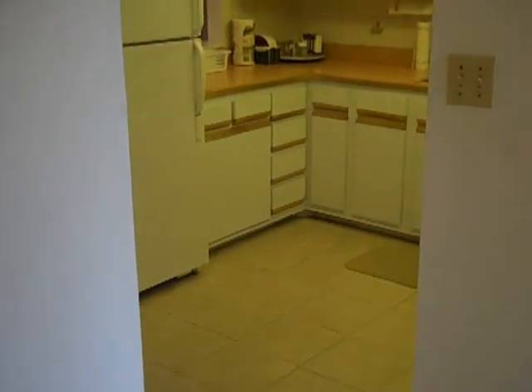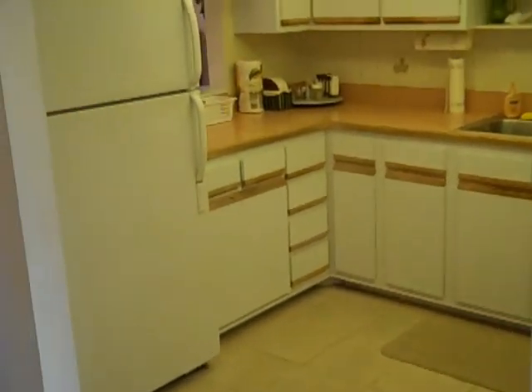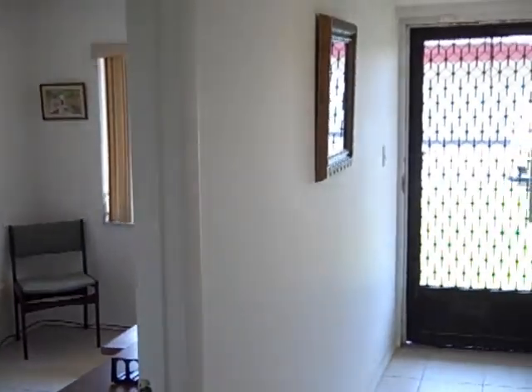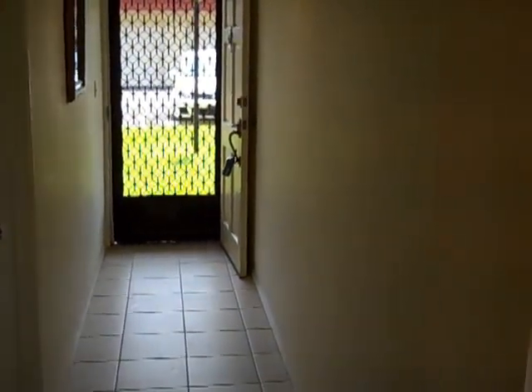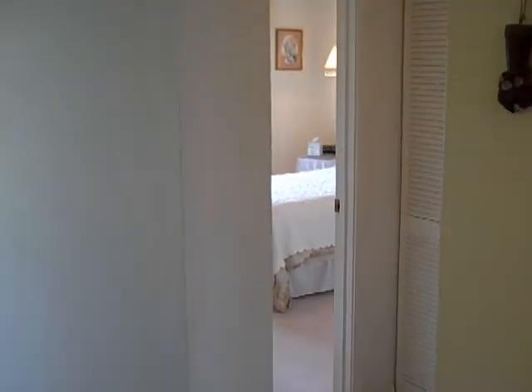Turning to the right, we see the closet that the air handler and hot water heater are in. And we're walking toward the main living area. Turning to the right, just taking a quick look back at the entry that we came in — you can see the front end of the unit is very bright, as is the back end.